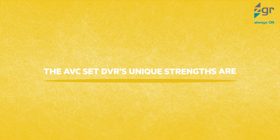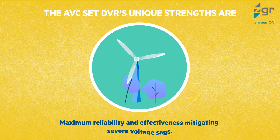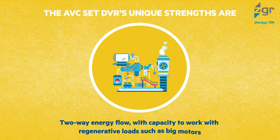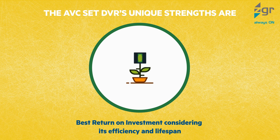The AVC Set DVR's unique strengths are: maximum reliability and effectiveness mitigating severe voltage sags; minimum footprint and maintenance without energy storage or moving parts; two-way energy flow with capacity to work with regenerative loads such as big motors; and best return on investment considering its efficiency and lifespan.